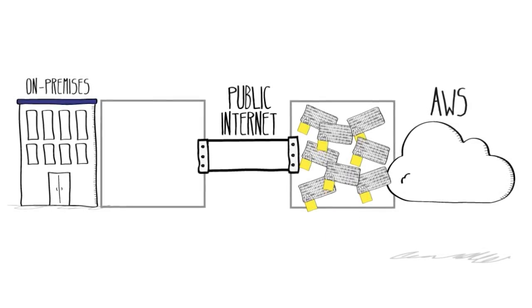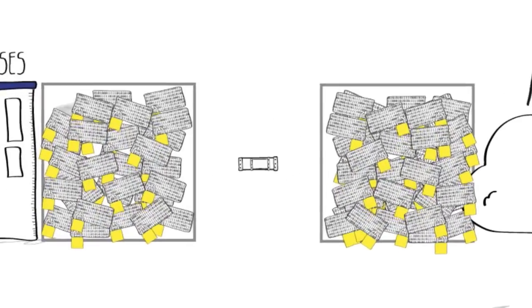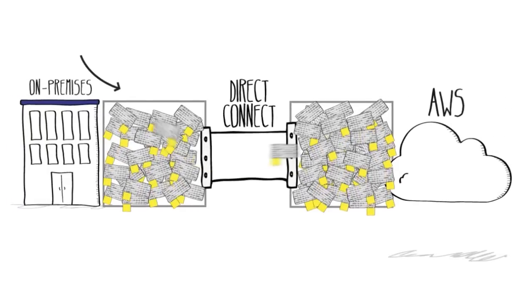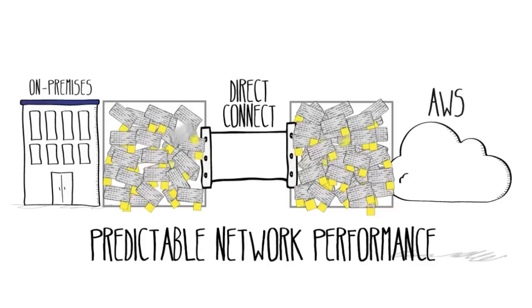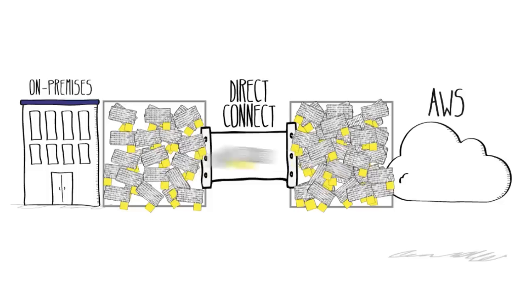As your workloads increase, and you have more and more data flowing back and forth, you can establish a direct, dedicated network connection from your existing data centers to AWS. This direct, physical connection to AWS gives you predictable network performance, increased bandwidth, and a consistent network experience by bypassing the public internet.